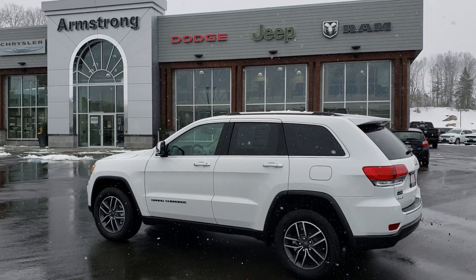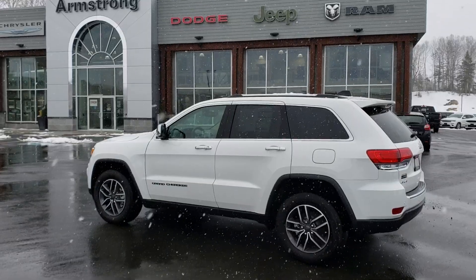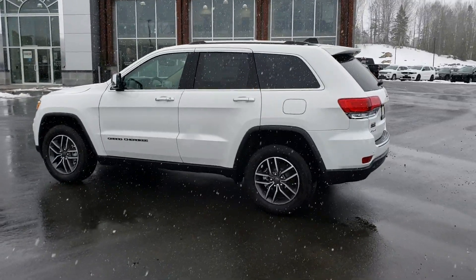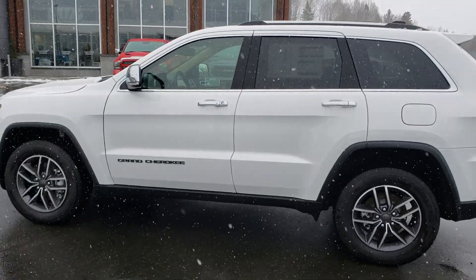Hi Stan, it's Clayton from Armstrong Dodge. Thank you for expressing interest in our 2019 Grand Cherokee Limited. I thought I would do you a quick walk-around video on the vehicle to help you get a better idea of it from a distance.